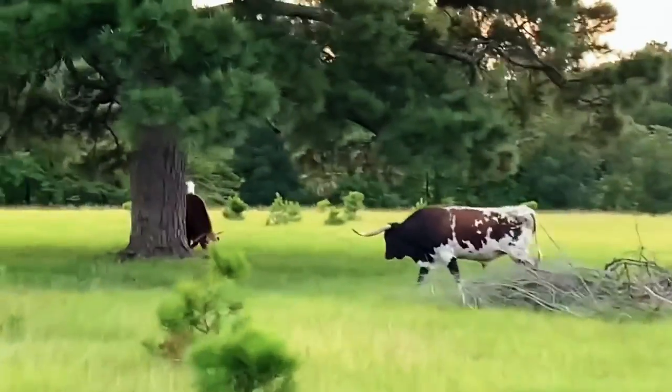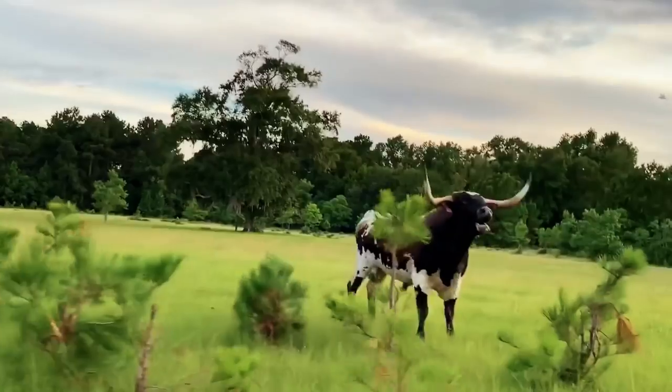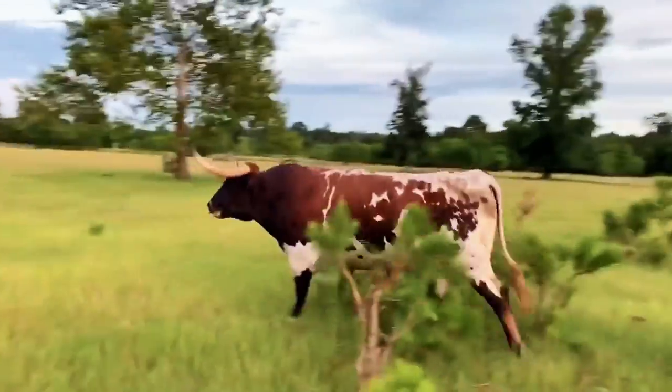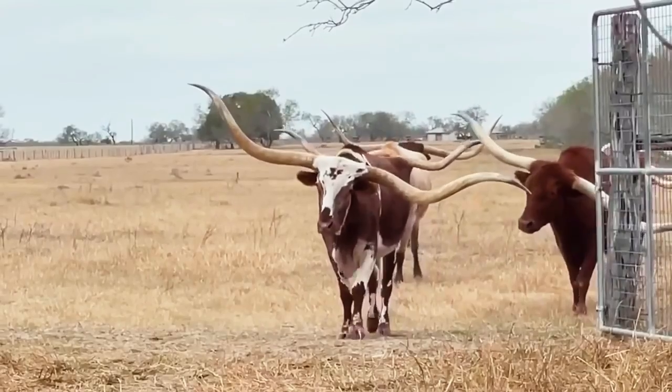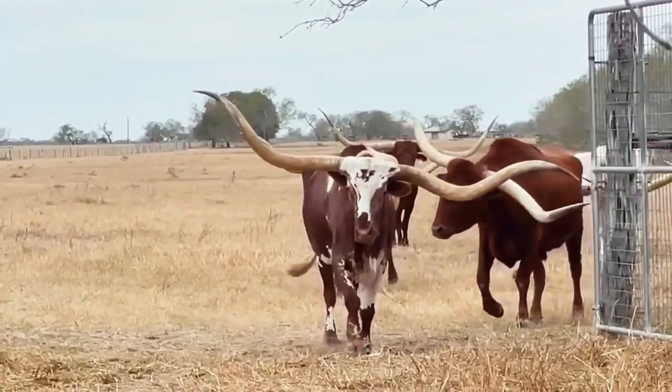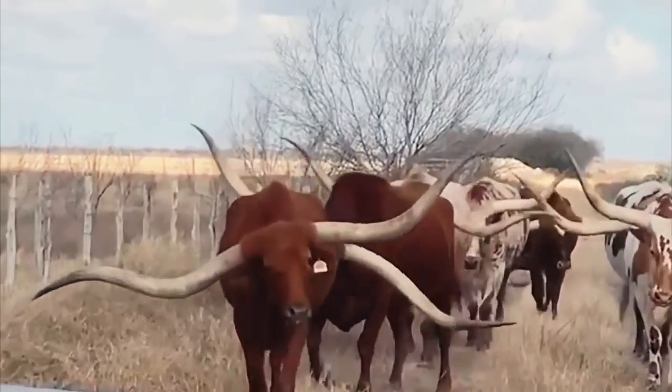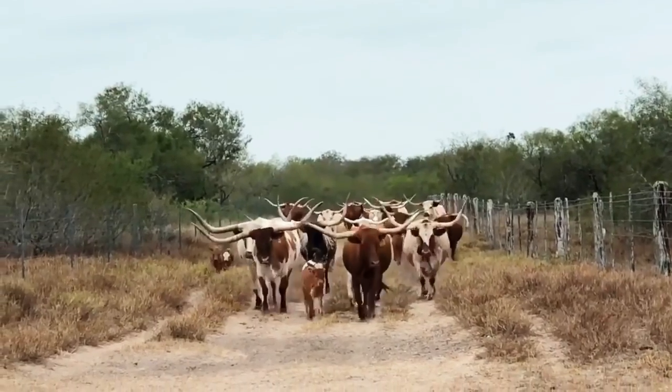These bulls have long legs suited for walking long distances, for when they need to search for food given how difficult it could be to find some out in the wild. It may have actually been so complicated that the animals adapted and developed tougher tongues that allowed them to eat prickly cacti. I bet other cattle breeds wouldn't do that.